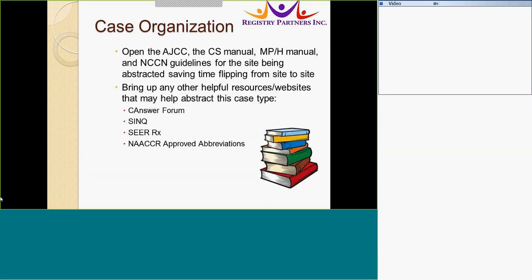You can also set the CS, the multiple primary manual, and the NCCN guidelines to the site being abstracted, saving time from flipping back and forth. Full resources include websites such as SINQ, the CRRX, and NAACCR-approved abbreviations.